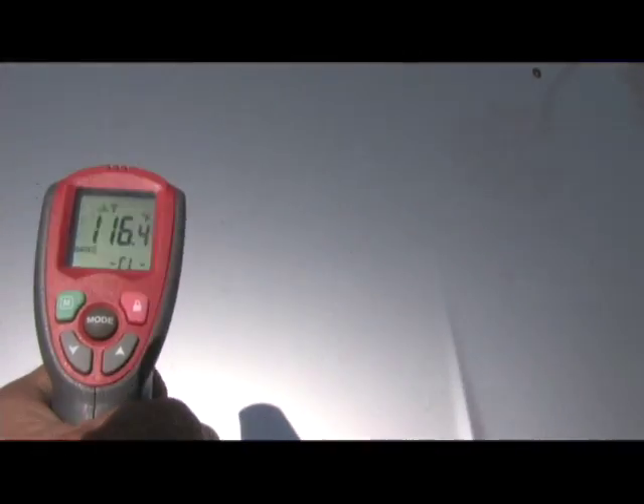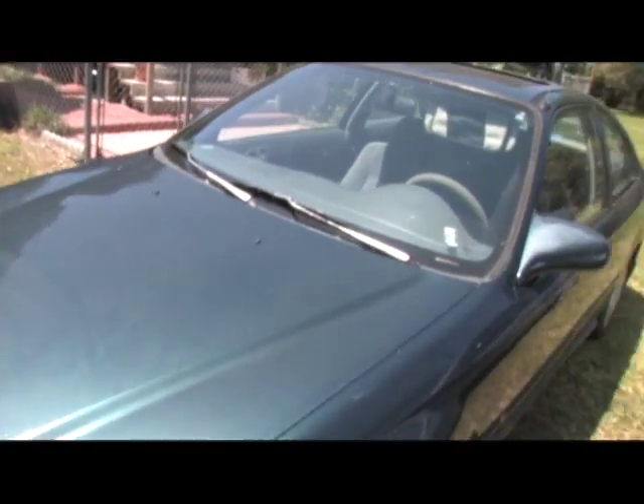You can see now this car has a clear coat on it. This car, the clear coat is pretty much faded and it's kind of a matte color to it.